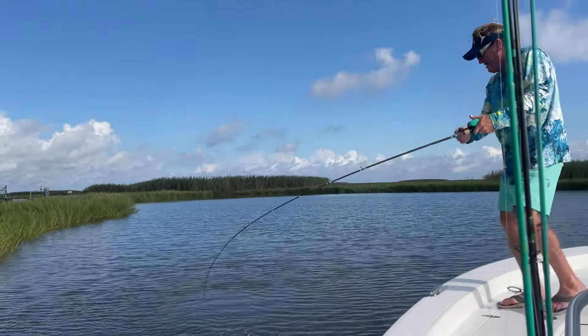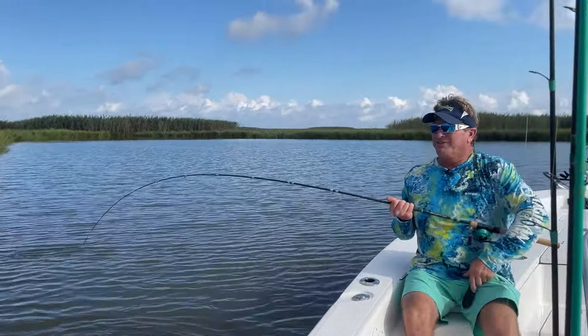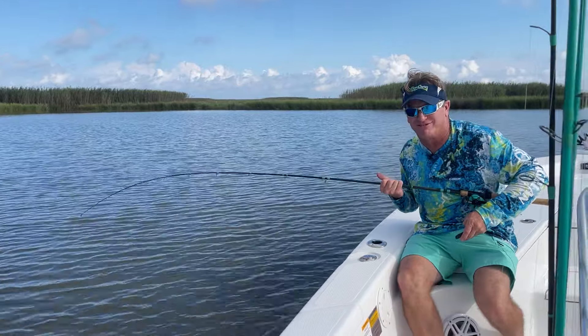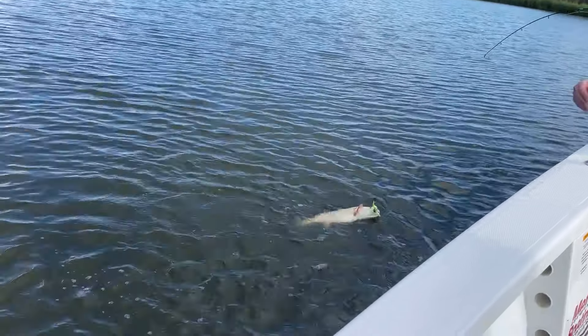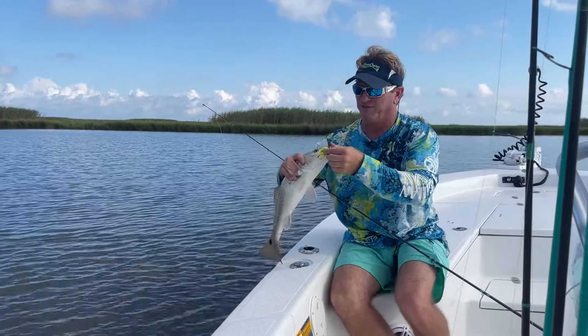Hey y'all, today I've got a little situation. I wanted to go fish outside and chase speckle trout, but of course we got a breeze blowing and the water got a little dirty. So I decided I'm gonna make an audible and come in and do red fishing — and look at this beautiful red for the first one!